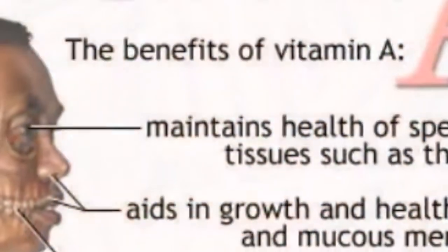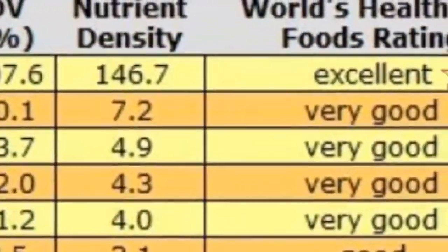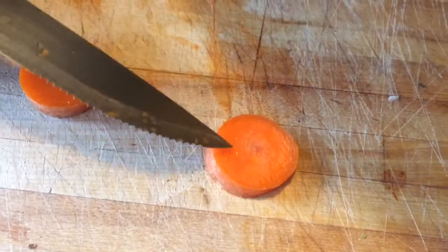As mentioned before, carrots contain beta carotene, a substance that the body converts into vitamin A — an important nutrient for eye health. A sliced carrot looks exactly like a human eye: it's got a pupil, an iris, and the radiating lines. And yes, science now shows that carrots greatly enhance blood flow to and function of the eyes.